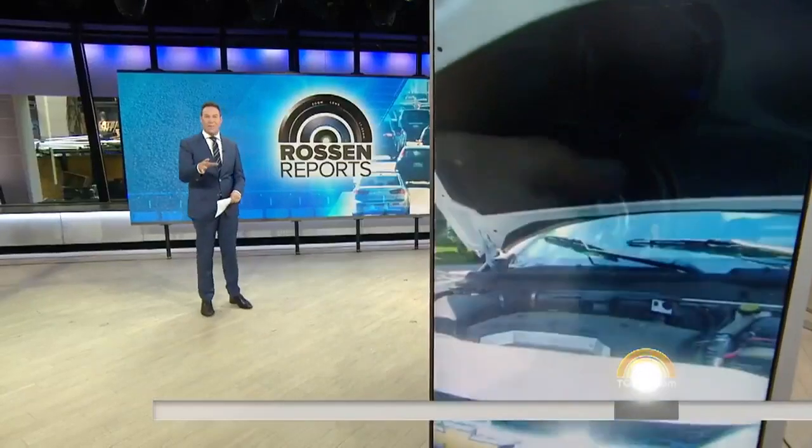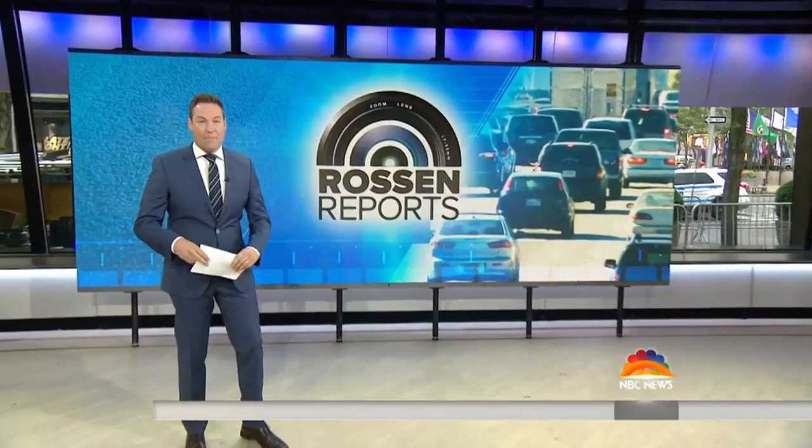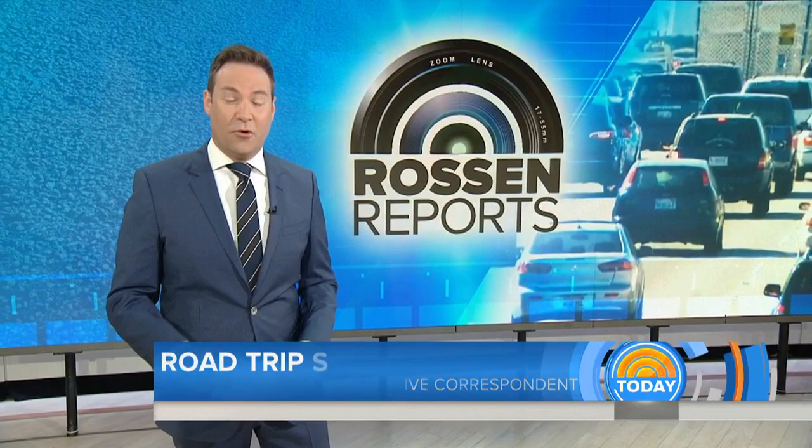School is out, and that means family vacations are here. So many of us are planning a road trip, packing up the car, piling in the kids. But what happens if something goes wrong? Would you know what to do if your car broke down on the side of the road? This morning, we are putting real people to the test and showing you how to do it quick and easy so you don't get stranded.